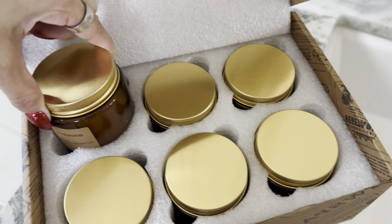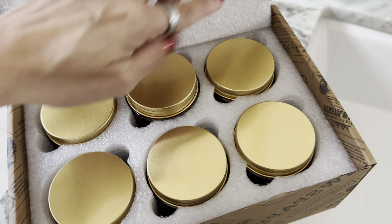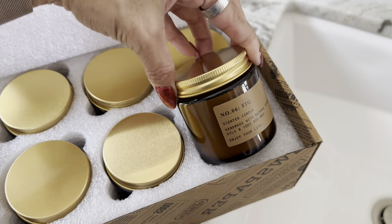You can see that they're really safely packaged, so they're not going to crack or get damaged. Each of them has a unique smell, but I feel like I like all of them. You will like some more than others depending on your scent preference, but there are a lot of really good scents in here.